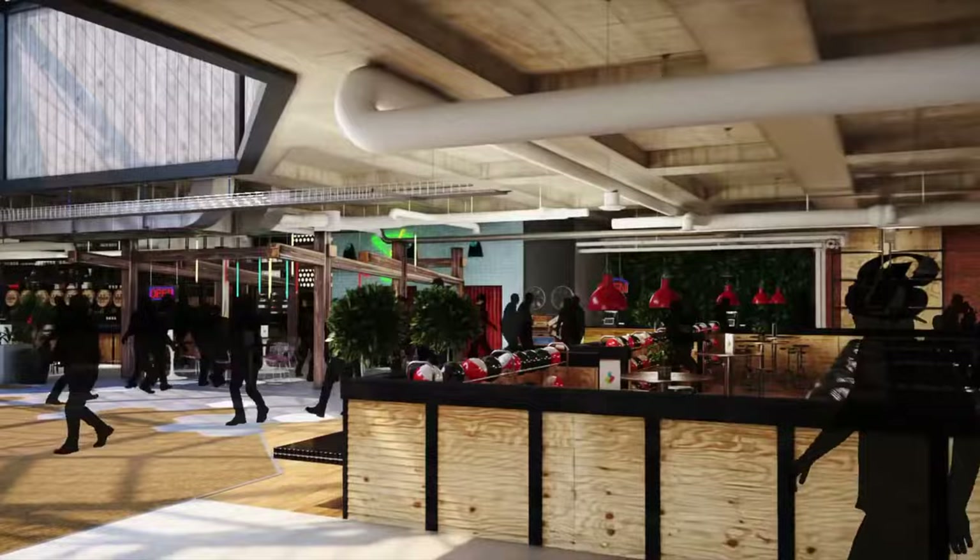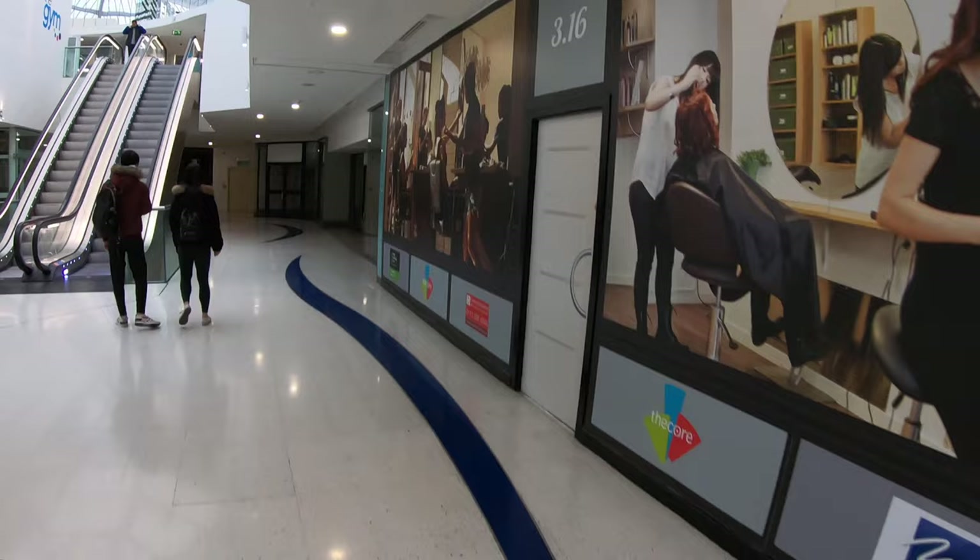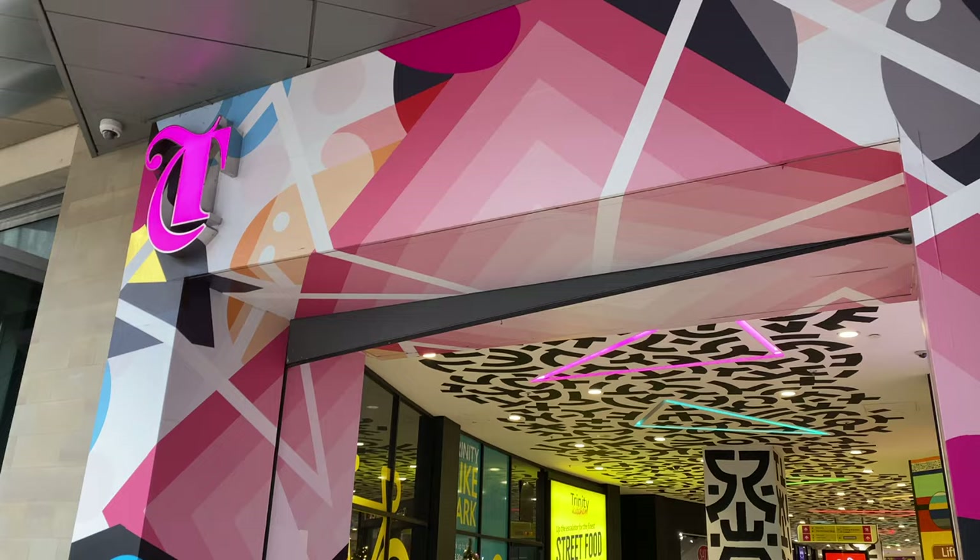The third floor was supposed to be a huge food court, which is now on the ground floor instead. And owners are lucky that they managed to get a gym to step in there and fill all that space.